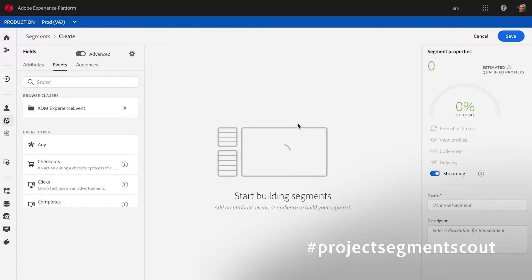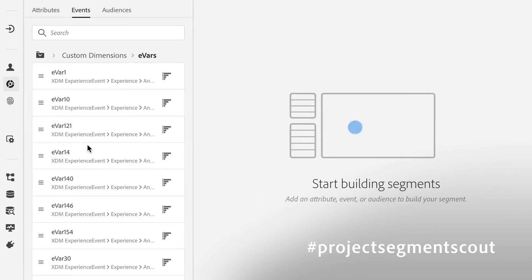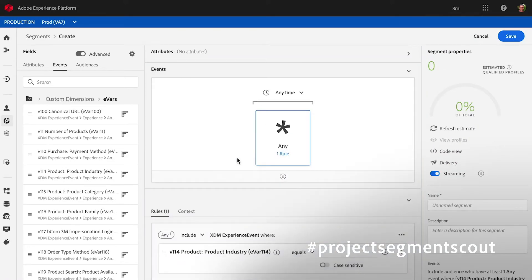What you're looking at now is the Adobe Experience Platform Segment Builder. This is where I'm going to define the business rules to tell the system the attributes and behaviors of the target audience I want to capture. The way we capture this data is in a schema, and if I understand that schema, it's really easy for me to navigate and find what I'm looking for. For example, if I know I'm looking for some analytics data — let's say EVAR 114, which is product industry — I can navigate through this relatively simply and build the segments I care about in the center piece.